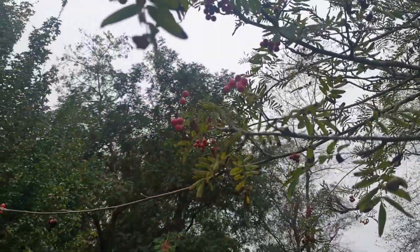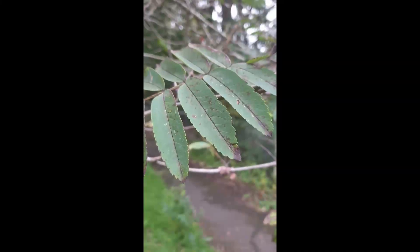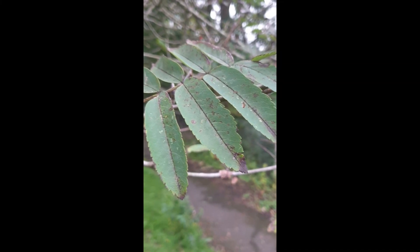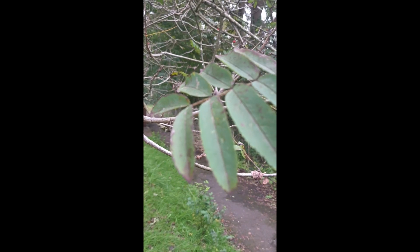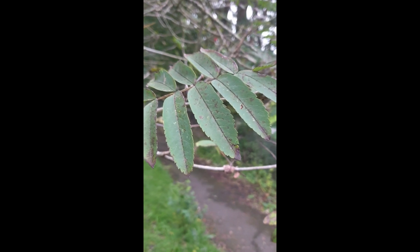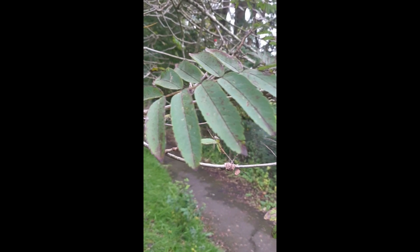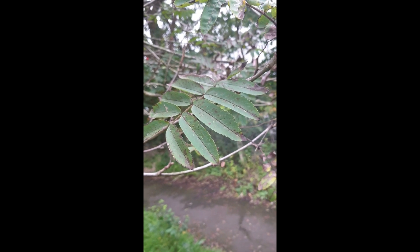So we'll collect some of the berries now and take them home, give them a dry and see if we can make a charm with them. Here's a much better example of what the leaves on the rowan look like — you can see that slightly serrated edge, the slightly long leaf, and that they grow in pairs.